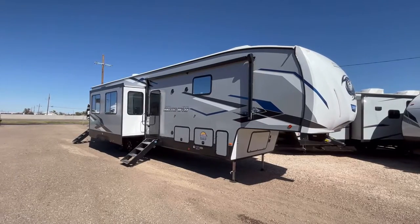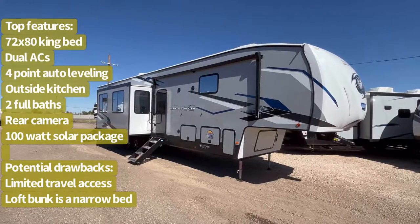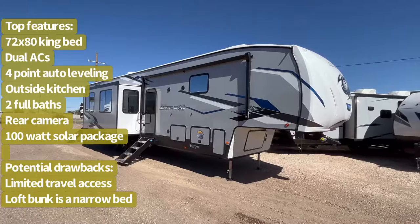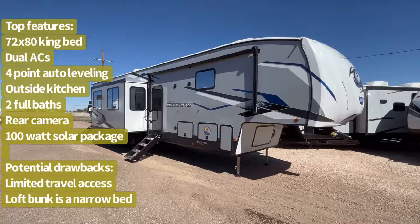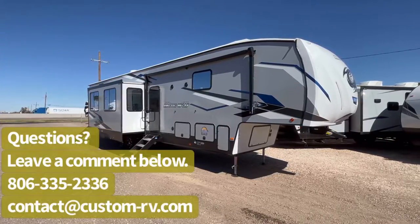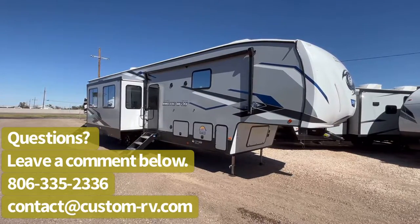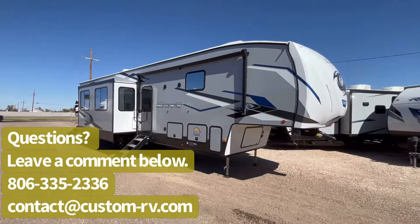This particular trailer has all kinds of great features and amenities. It's going to be a two full bedroom, two full bathroom floor plan with an outside kitchen, four slide-outs, a direct-facing entertainment center, two ACs, standard auto leveling, a 100-watt solar package, a 72 by 80 king-size bed, enclosed heated belly, full two-inch thick sidewalls just like a big Montana fifth wheel, plus all the new updates for 2023 that we'll go over.